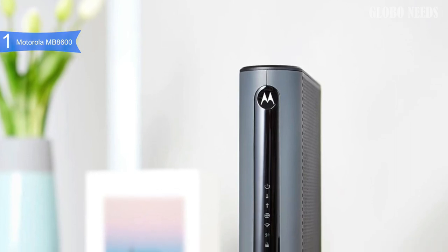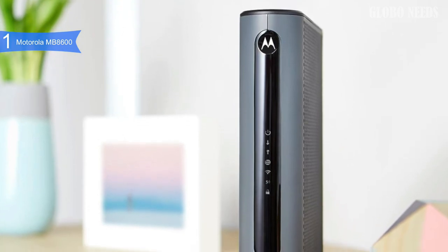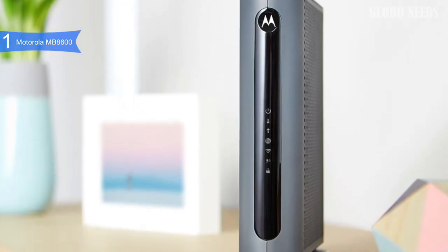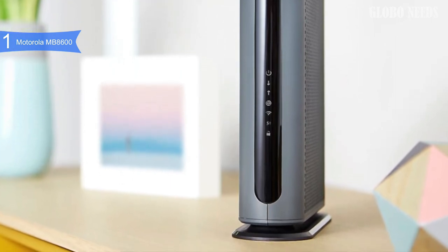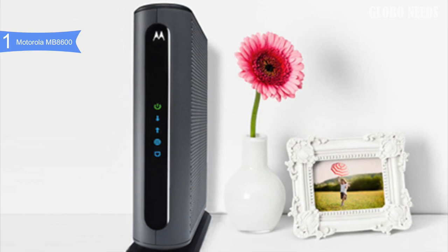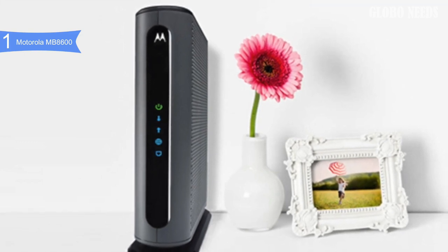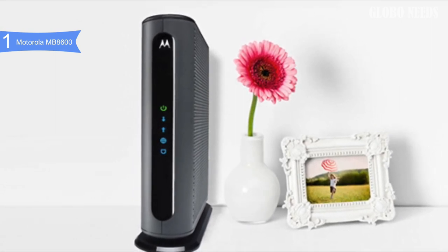Overall, the Motorola MB8600 is the best modem due to its incredibly fast and stable performance. If you are looking for the absolute best overall modem, then the Motorola MB8600 is the best option for you. Thanks for watching and that's all for now. I hope to see you guys in the next video — until next time, see you guys later.